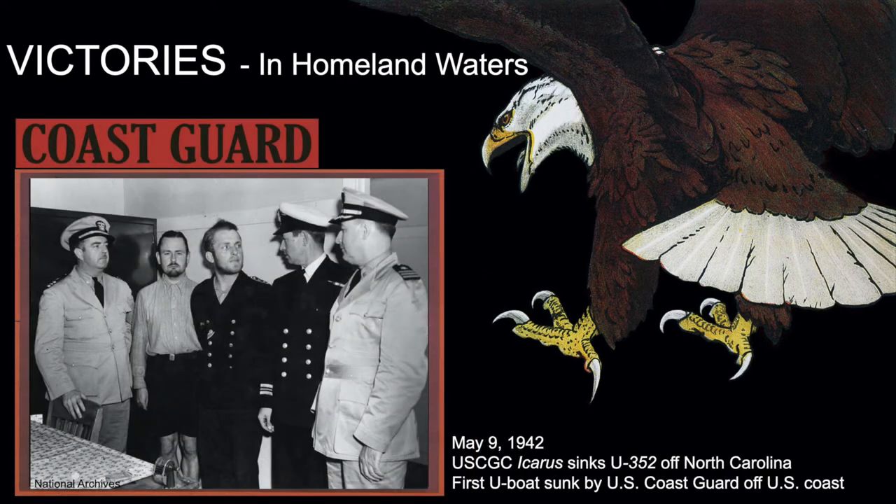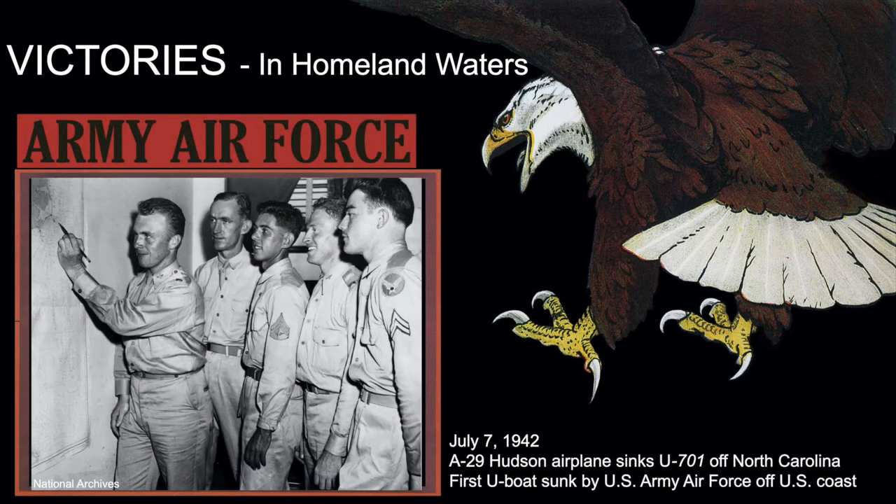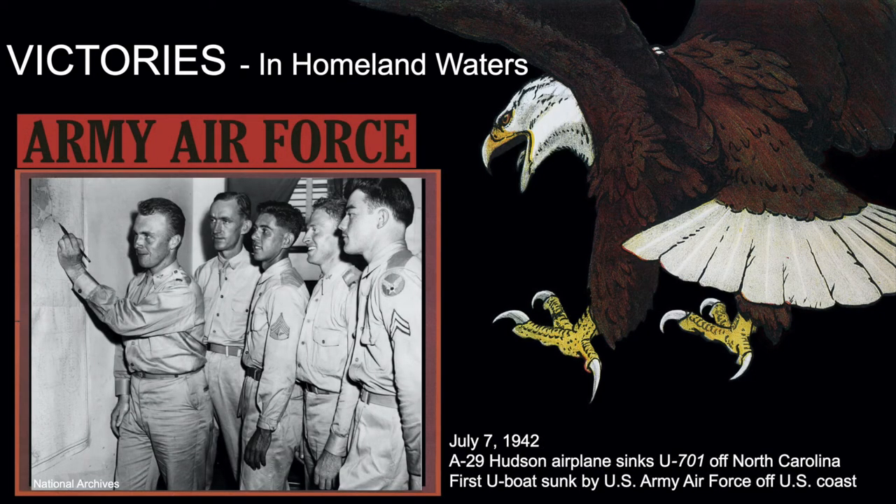The second victory was on May 9th, 1942, when the U-352 was sunk by the U.S. Coast Guard cutter Icarus, becoming the first U-boat sunk by the U.S. Coast Guard off the American East Coast. Some of the survivors from the U-352 were taken for interrogation by the U.S. Navy and Coast Guard in Charleston, South Carolina. The third was on July 7th of 1942, when Lieutenant Harry Kane Jr. — pointing in the image above — and his A-29 Hudson airplane sank the U-701 off North Carolina, becoming the first U-boat sunk by the U.S. Army Air Force off the American East Coast.